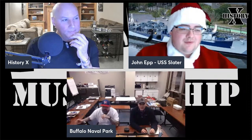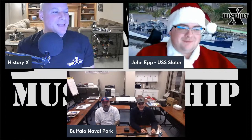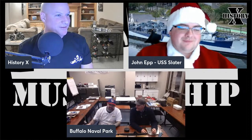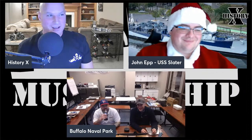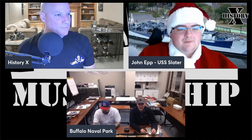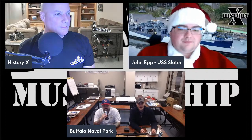We have the camera set up here and we're happy to be here as always. This is a good view right now. Hello John, hello Santa — it's the Buffalo Naval Park, live from the break room and cafeteria at the Buffalo Naval Park. It was great to have you, Ken.